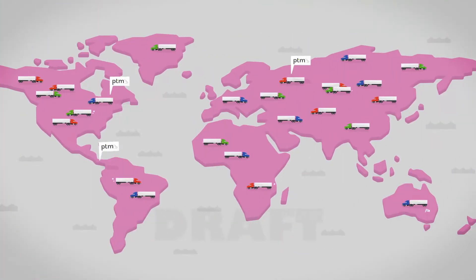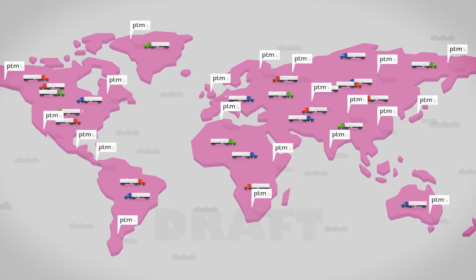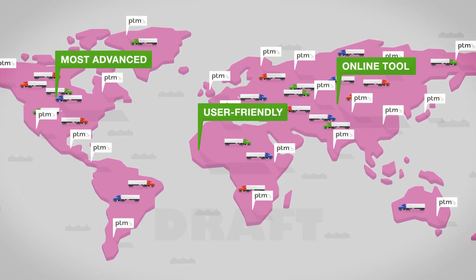See what thousands of instructors around the globe already know — that Pre-TripMaster is the most advanced, user-friendly online tool available for commercial driver training.